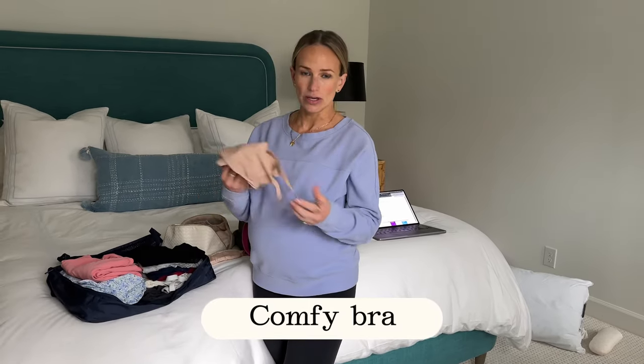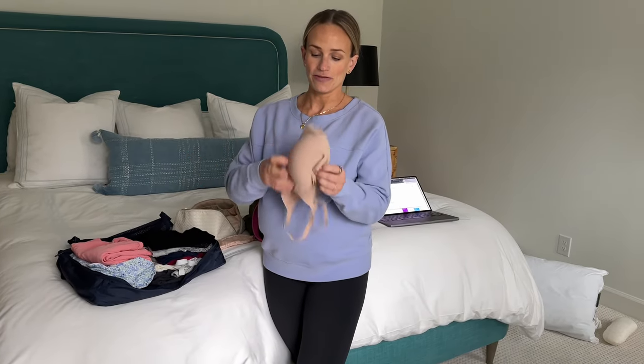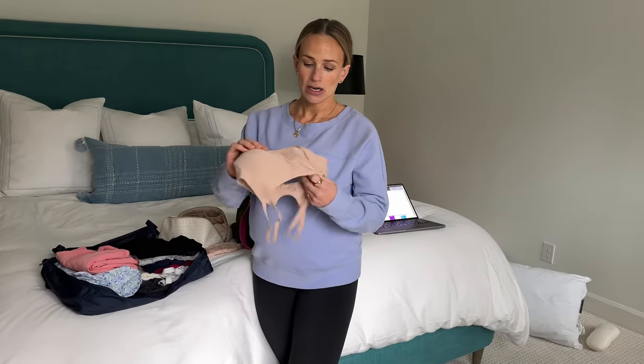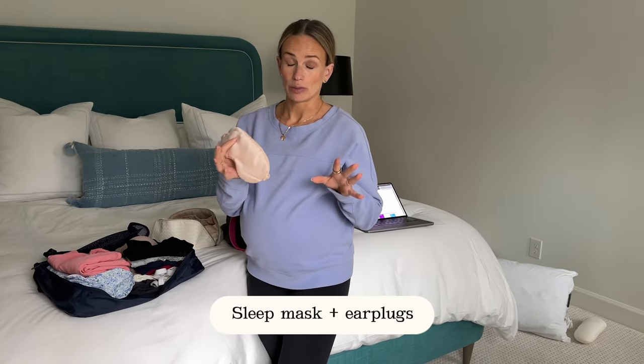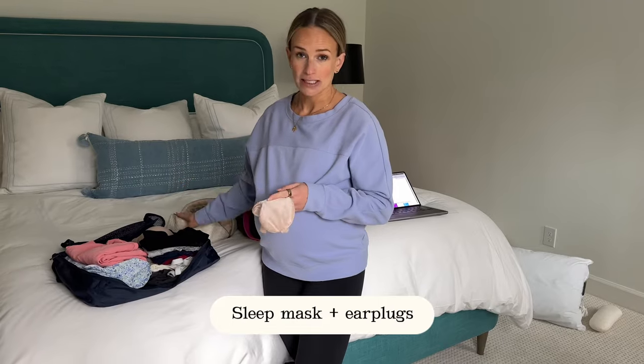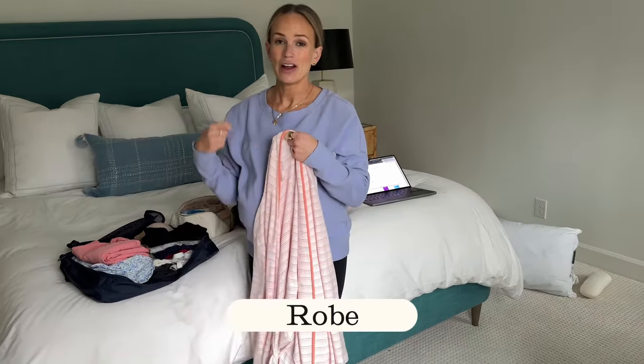I'm also packing the world's biggest underwear. The hospital provides mesh underwear but it just doesn't stay up on me, so I bought these big ones again — they worked great last time. I probably won't need a bra since I'll be in nursing tanks, but I brought a comfy no-underwire bra just in case. Also packing a sleep mask because the rooms are bright, and earplugs for both me and my husband.